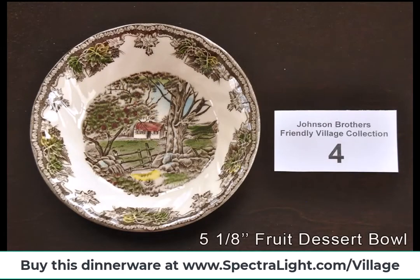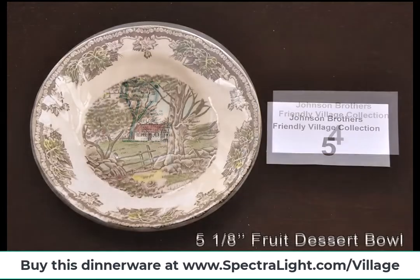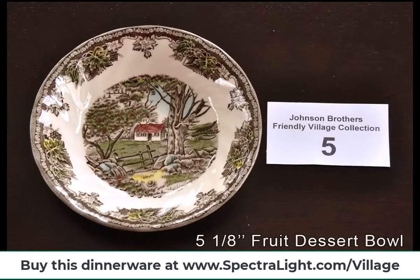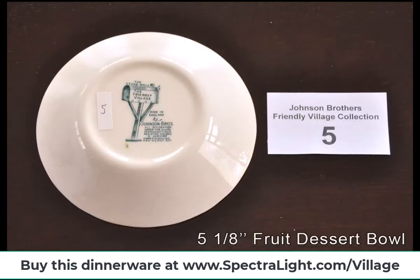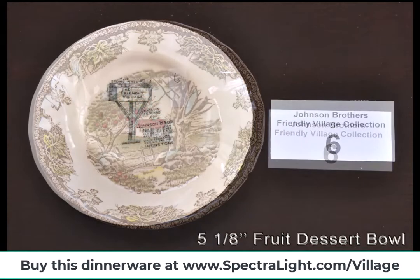Over the following years, some popular patterns were produced, including the 1981 introduction of the extremely popular Eternal Bow. Unfortunately, none were enough to prevent the Hanley pottery from eventually closing and being demolished in 1995.